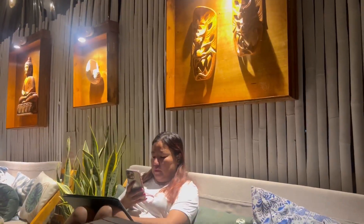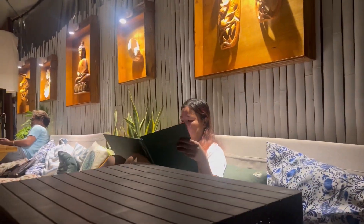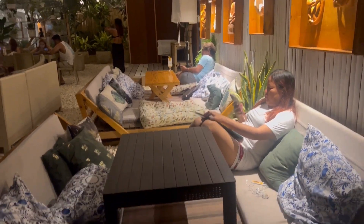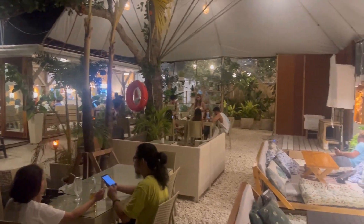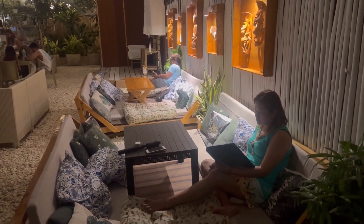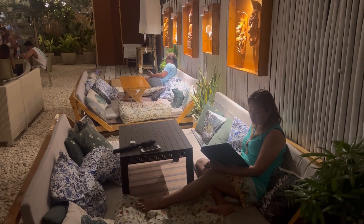You can order food and drinks while chilling at the comfortable lounge beds and listening to music. On some days, there's also live music. You can enjoy the view while sipping your favorite drink or making quiet conversations with friends or lovers.